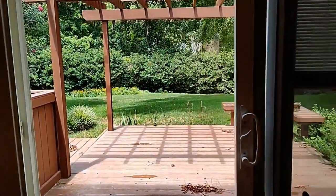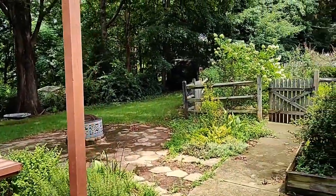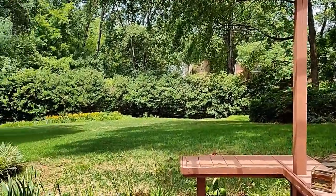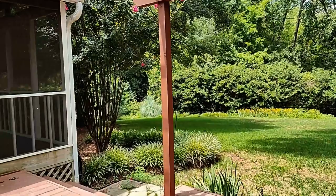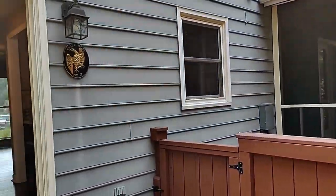We step out through these doors to a beautifully landscaped private patio. Gorgeous yard. There is a covered screen porch.